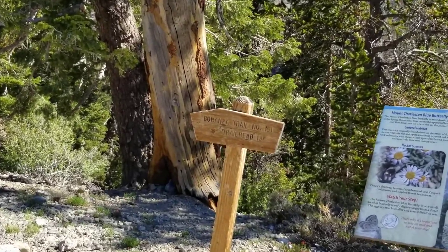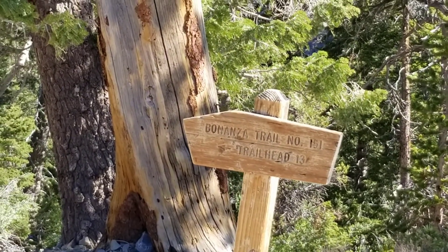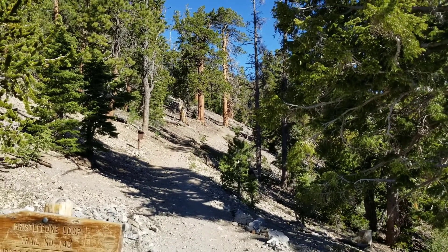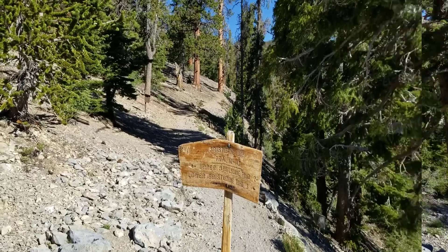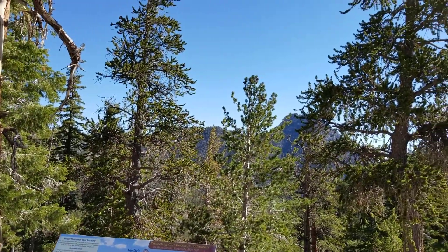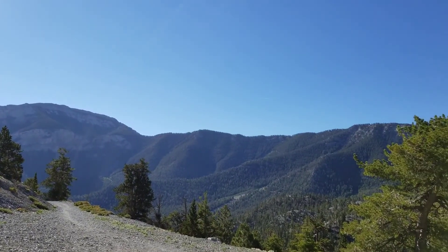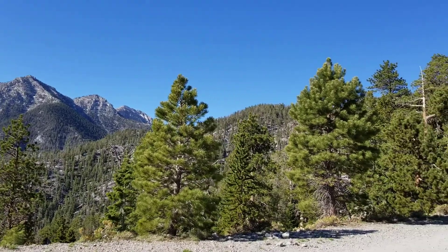We could take off about two to three miles from that 13, so we may be looking at about 10 miles to get to Bonanza Peak, because we're not going all the way to the trailhead down at Cold Springs. Let's just do a quick 360 at this point. I believe we're looking at one of the Sisters there, behind the trees. There's Mummy Mountain, Lee Peak. This is a fairly well-traveled, very nice trail.